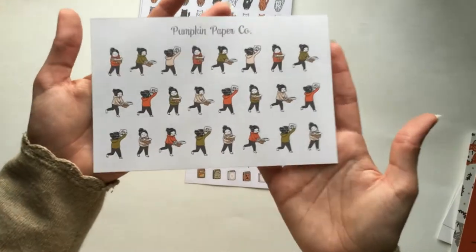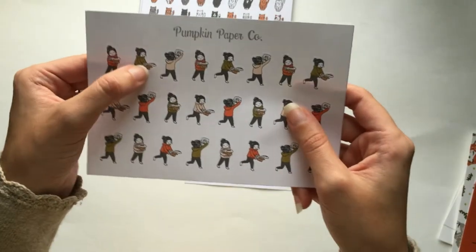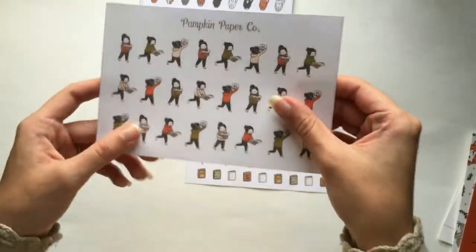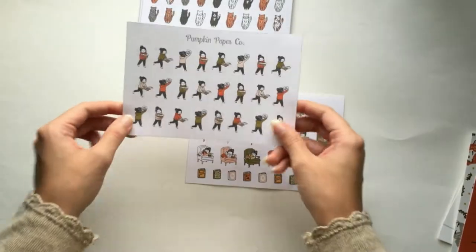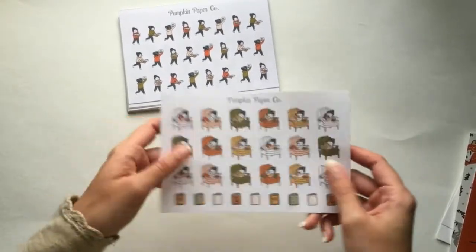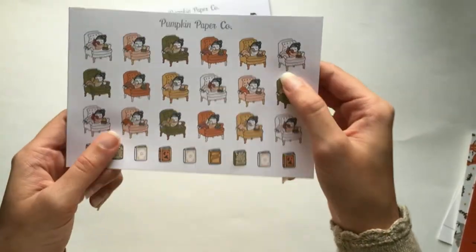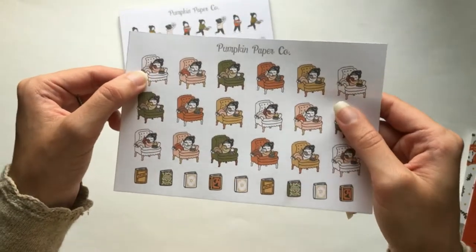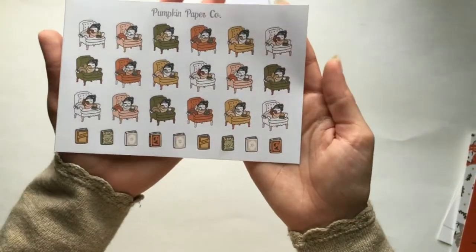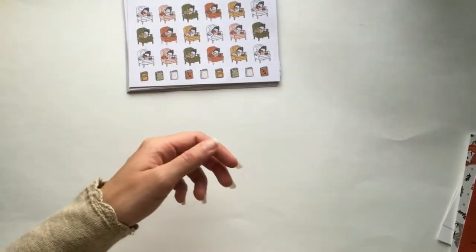This one is package stuff — a girl holding all her packages from the mail, tripping because there's so many, which is me every day. I'll use that to mark getting excited about packages coming in the mail, especially now that it's Black Friday season. And this one is just reading on the couch — it's supposed to be fall themed but I'll use it for any time. She's reading with a little PSL next to her and there's fall-themed books at the bottom, but it's such a cute sticker I'll probably use it any time. These stickers are also very detailed — I like them a lot.